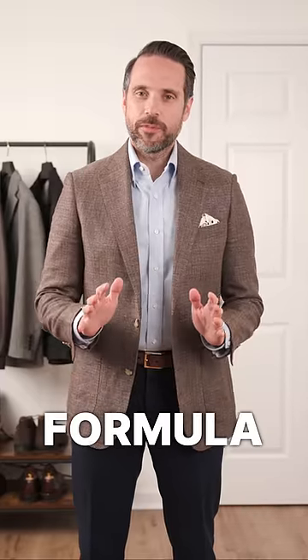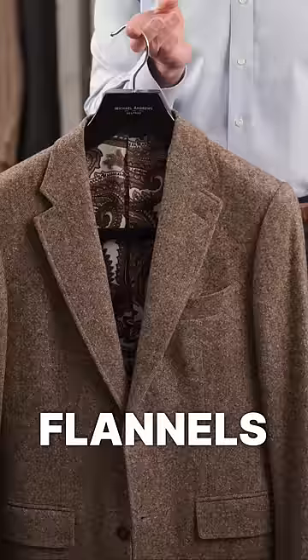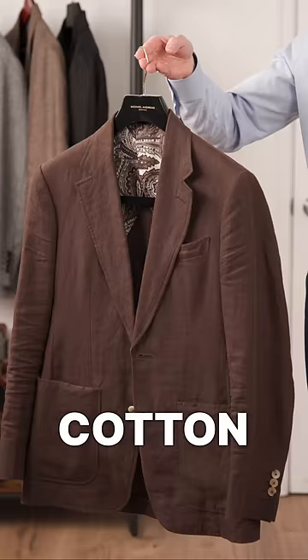If there was a simple formula for how to dress well and look good, it would go something like this. Step one, choose a jacket that's appropriate for the season. For the colder months, that means flannels, tweeds, and heavier wools. And for the warmer months, cotton, linen, hopsack, and fresco.